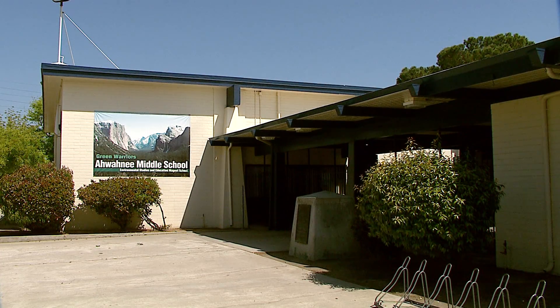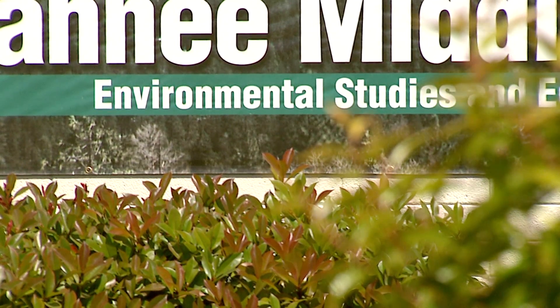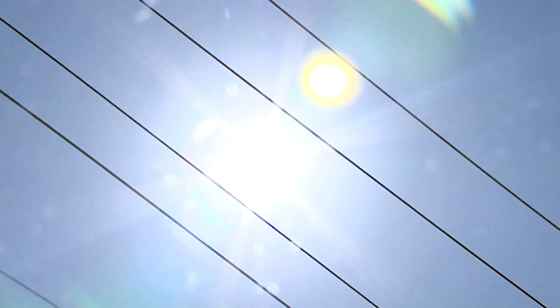Awani is Fresno Unified's Environmental Studies Magnet School. On campus you will find a solar panel that gives students a daily lesson about power from the sun.